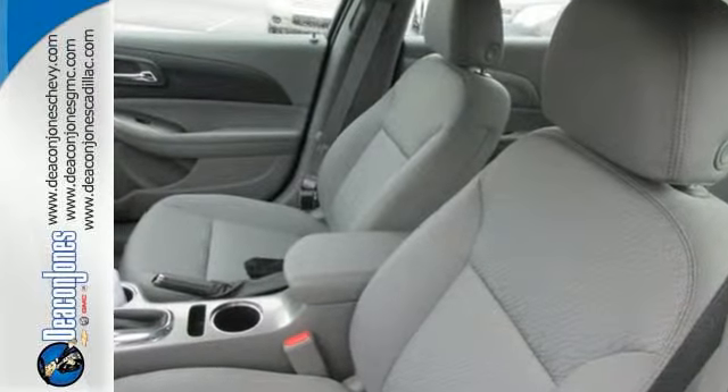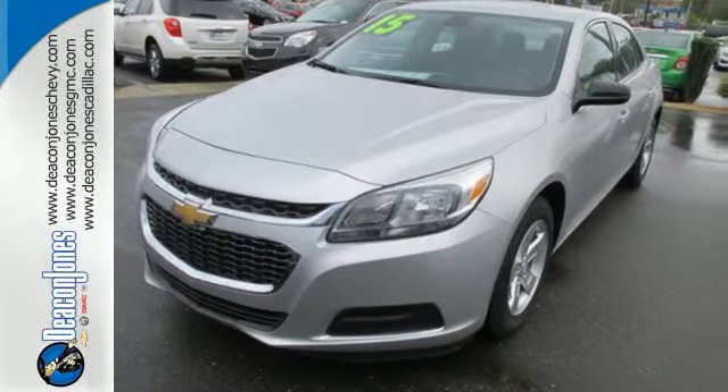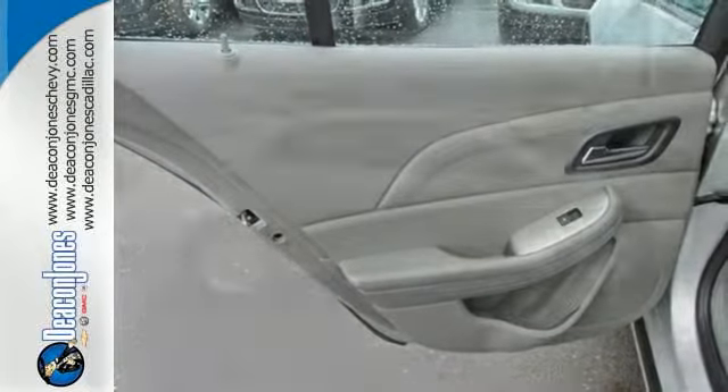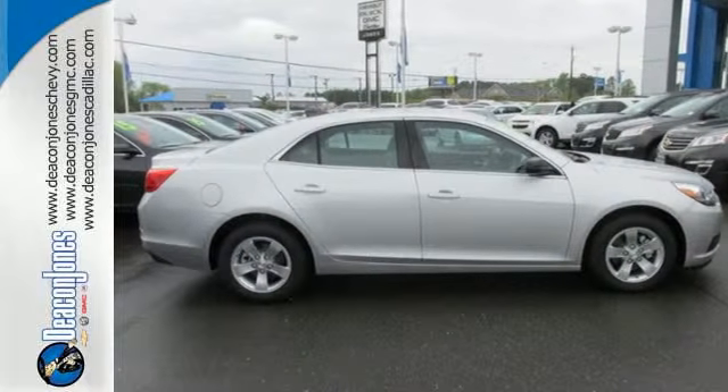From its fully automatic headlights and Ecotech engine to the multifunction steering wheel, 10 standard airbags, and OnStar with 4G LTE connectivity, all the way down to its alloy wheels, this is one powerful ride. It's more than just a mid-size car with good looks.